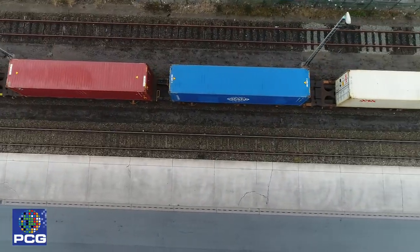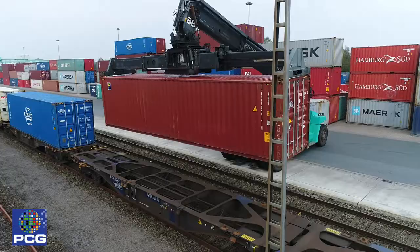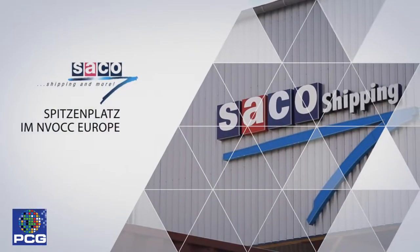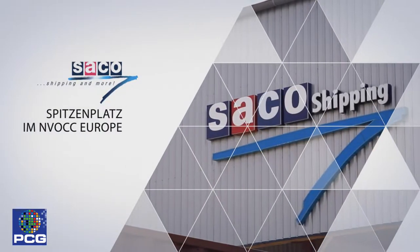Ihr Partner für die Vermittlung an weitere Dienstleistungen, wie zum Beispiel Bahntransporte oder den hauseigenen NV-OCC Sarko Shipping GmbH.